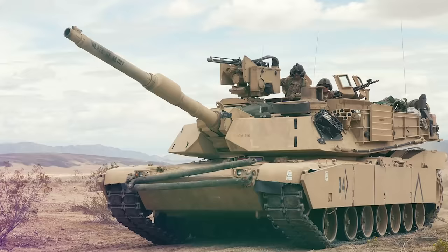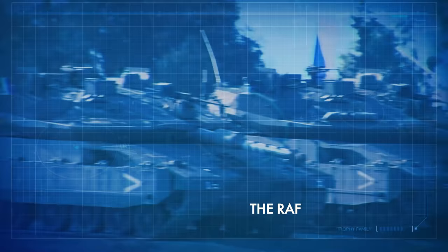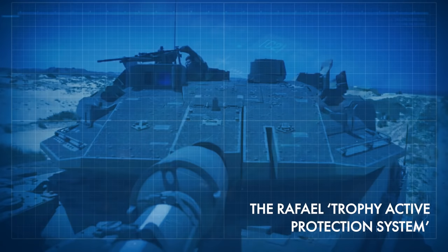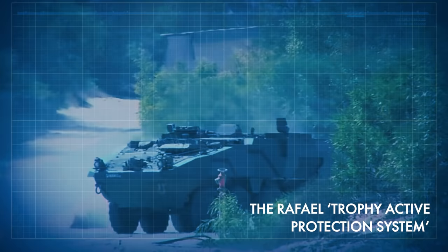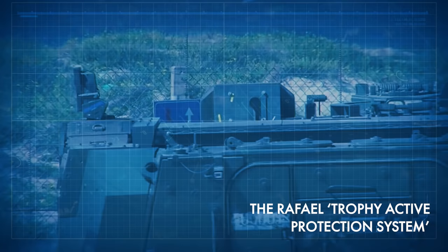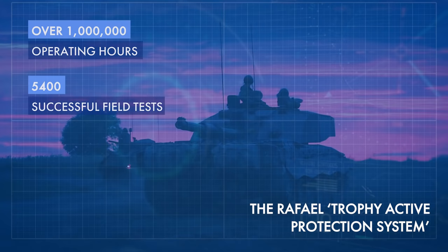Trophy is the only fully integrated, combat-proven active protection system in the world. It has been installed on Israel Defense Forces Merkava tanks since 2010 and on Namer armored personnel carriers. It has been supplied to four U.S. Army Abrams main battle tank brigades and will soon be supplied to Germany for its Leopard main battle tanks. Trophy has made numerous combat interceptions with no injuries to crews or damage to platforms since its first operational interception in 2011, accruing over 1 million operating hours including 5,400 successful field tests, and is now under contract for serial production of over 1,800 systems.